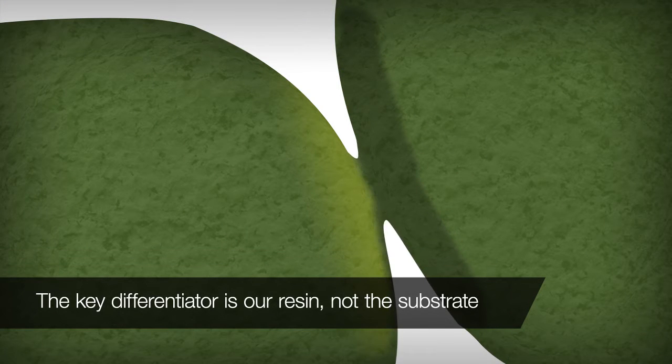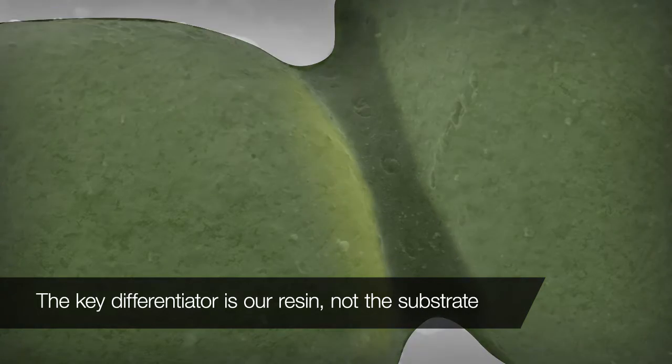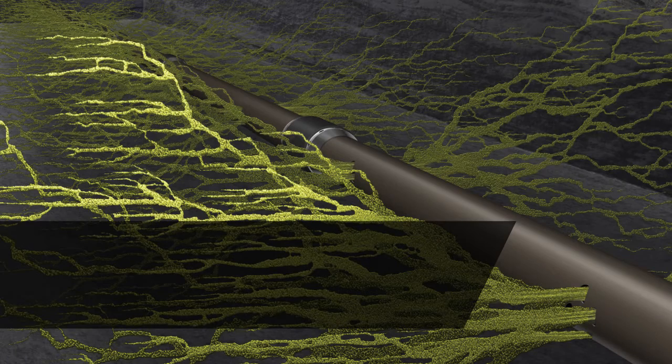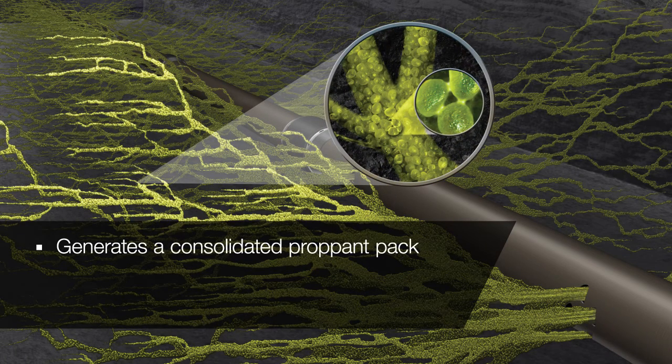This is invaluable, since the key differentiator for resin-coated proppant is the resin, not the substrate. We offer the latest curable resin-coated proppant to help our customers optimize their fracture treatment results. Our curable proppant bonds together to form a consolidated proppant pack in the fracture, providing enhanced fracture flow capacity.